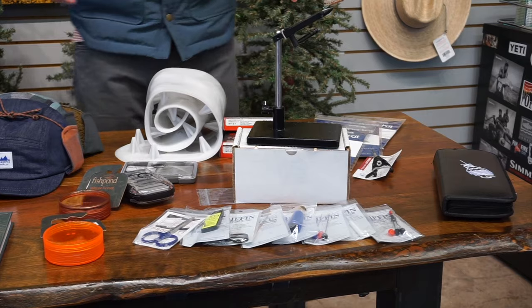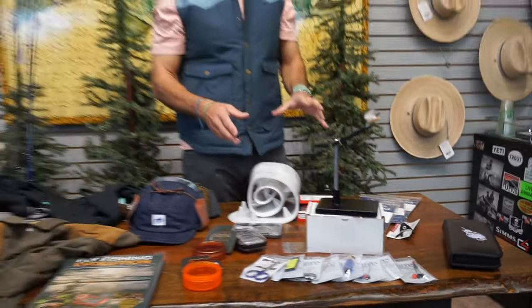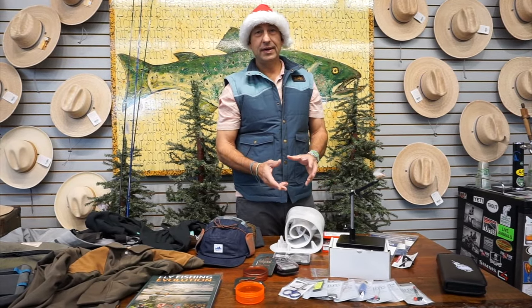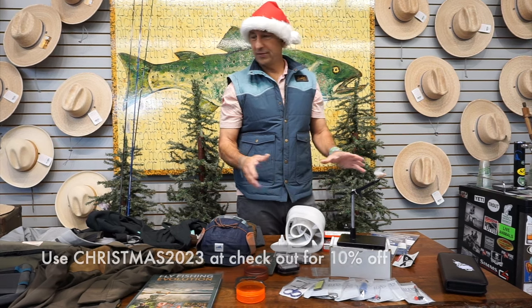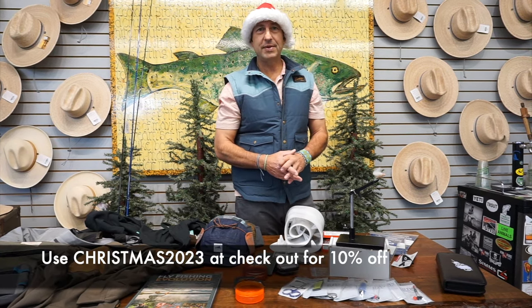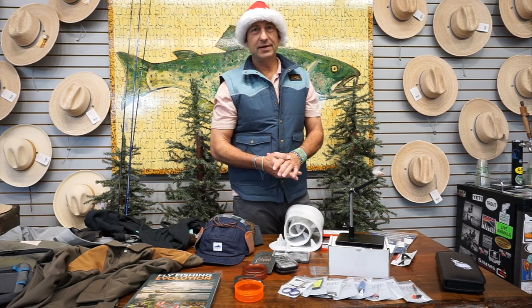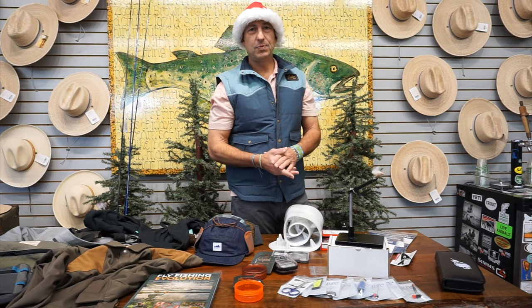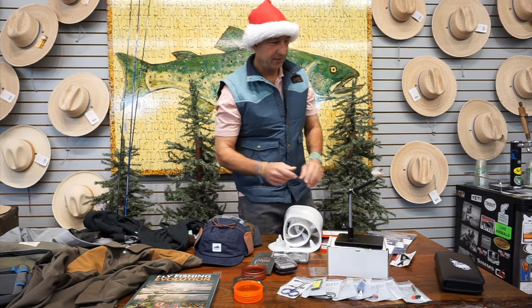Before I go any further, I want to mention that if you use the code 'christmas 2023' as a coupon code at checkout, we're going to give you 10% off any of these items that I mention today. That will be listed in the video so you can see how to enter it in your coupon code at checkout.